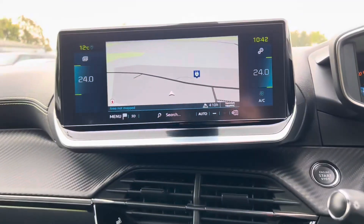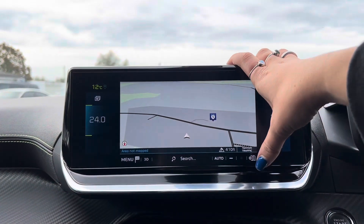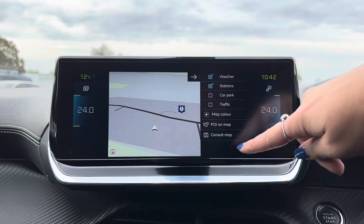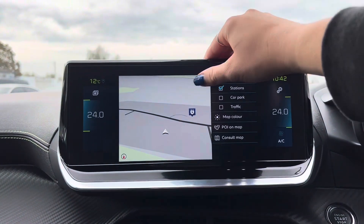If we then look to the screen, you can see on the screen currently we have the sat nav. We then also have the settings for that just to the side there, where we can choose what shows up on the sat nav.